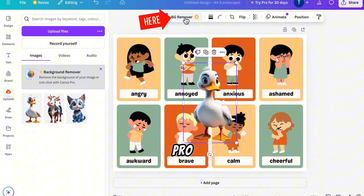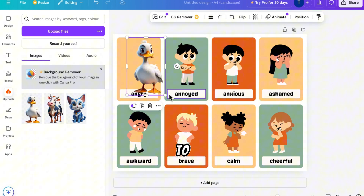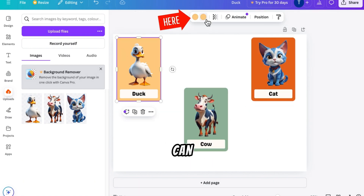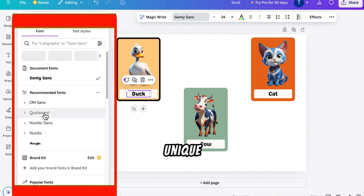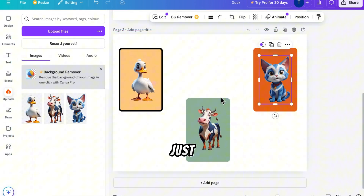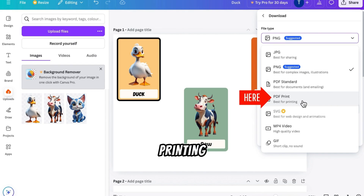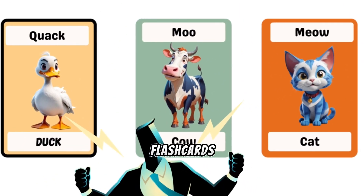If you have Canva Pro, this takes just one click. Next, adjust the image size to fit the card and change the word label. Once you've finished one card, repeat for the rest of your illustrations. You can also switch up the card colors and fonts if you want to add a unique touch. To complete the set, create two more versions of the cards — one with just the pictures, and another with just the words. Once everything is ready, save your designs as a PDF for printing. And voila, you've created your own printable flashcards.